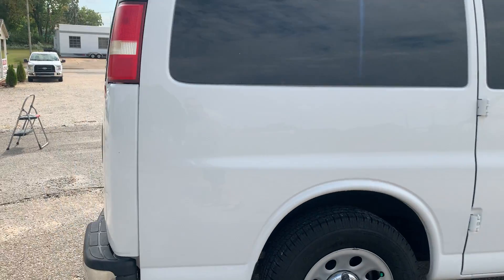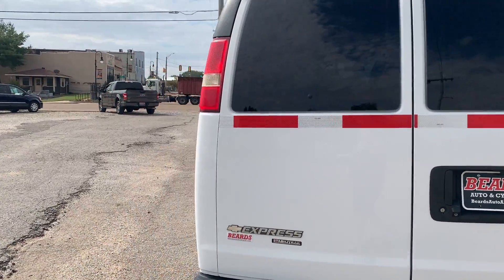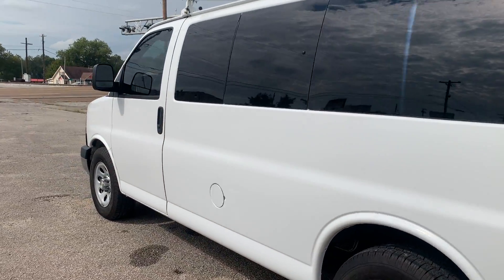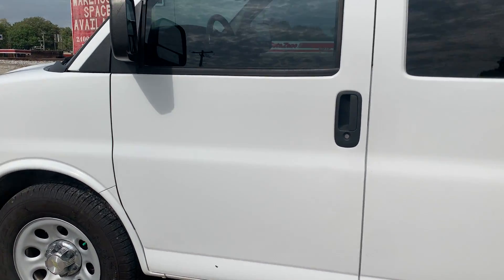So we've seen the back. Let's keep walking around. No dents, no dings, no scrapes, no scratches. This thing is super, super nice.